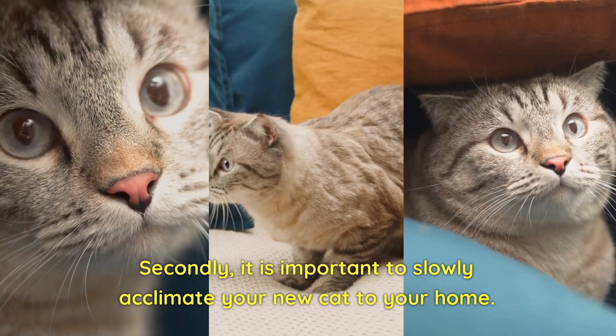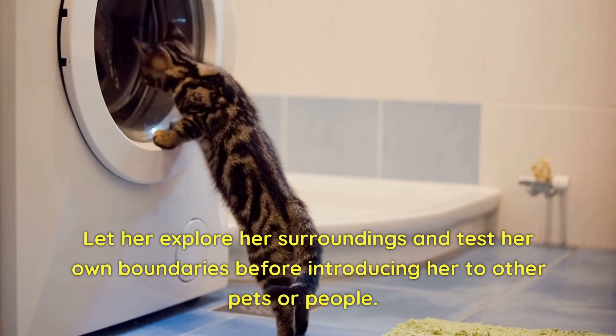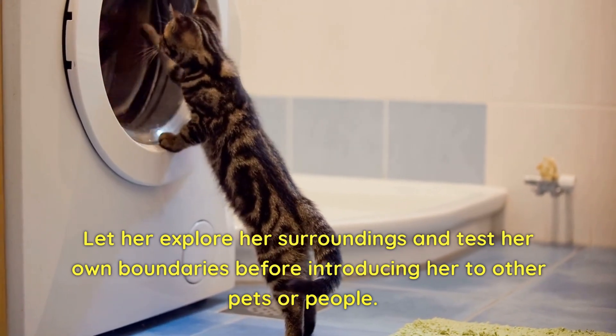Secondly, it is important to slowly acclimate your new cat to your home. Let her explore her surroundings and test her own boundaries before introducing her to other pets or people.